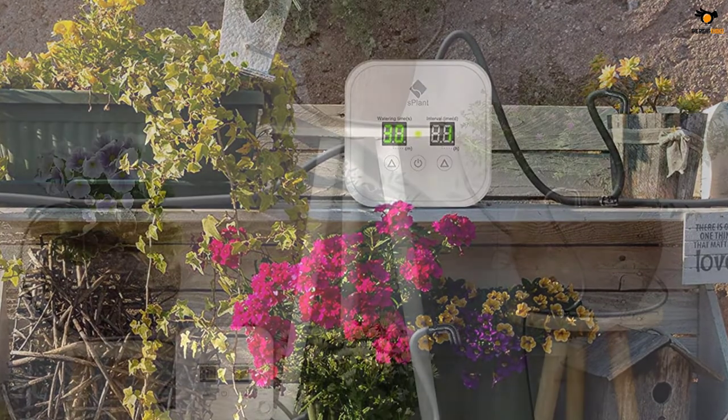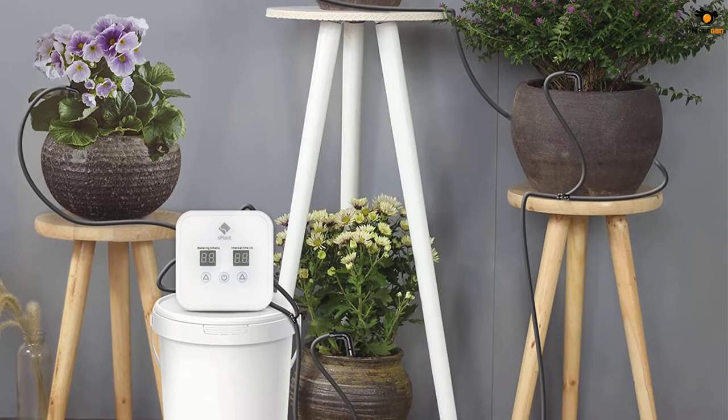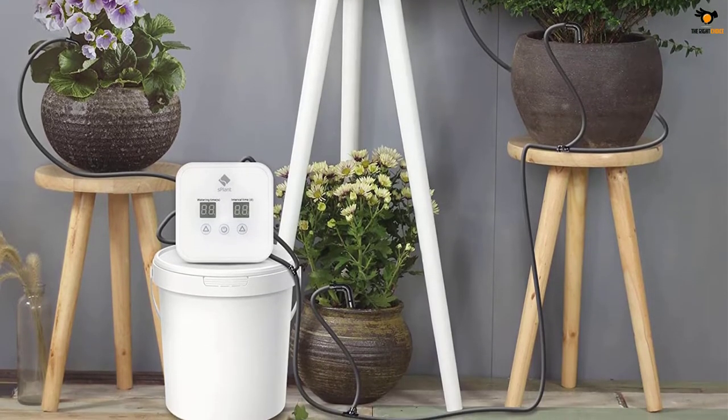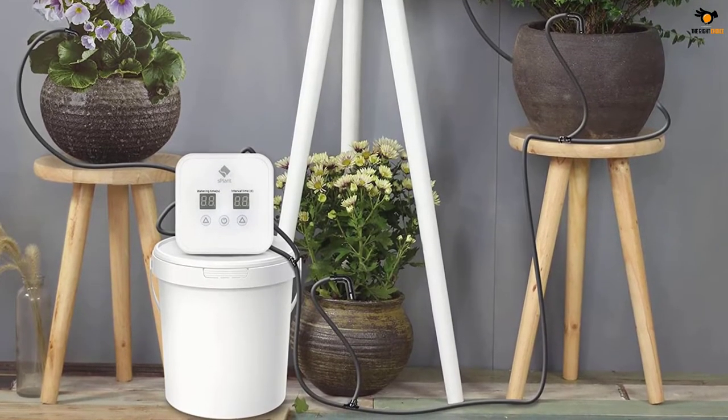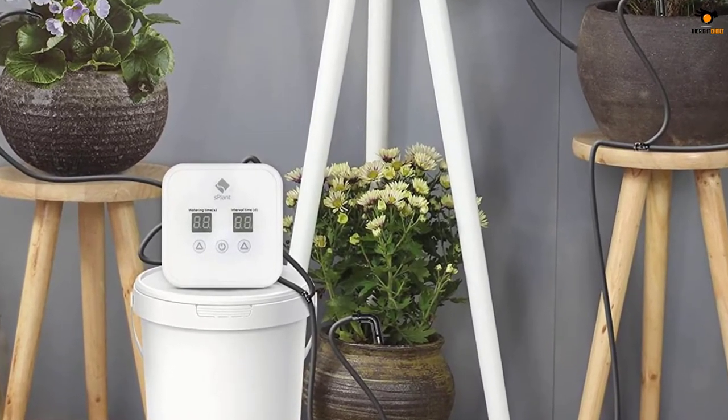The S-Plant system has a two-way power system — you can either make use of four AA batteries or a USB charger. The kit includes a 33-feet hose, 15 drippers, 14-piece three-way joints, USB wire, and a filter.